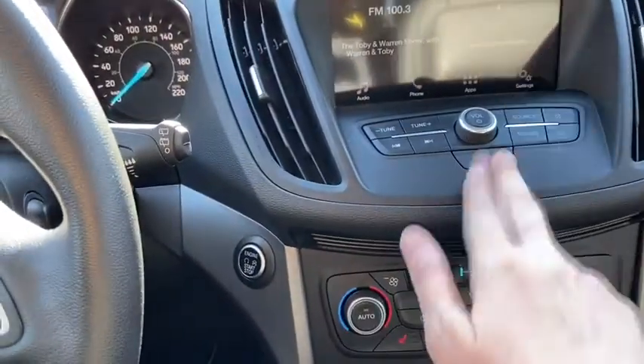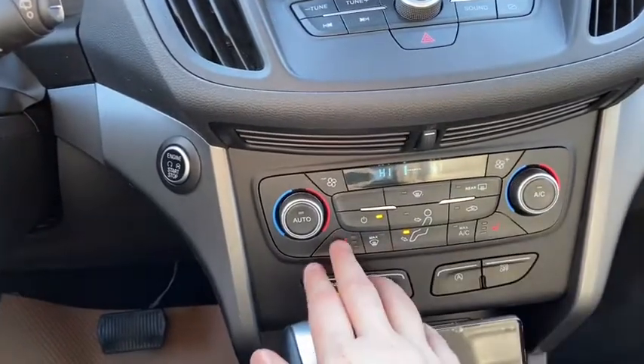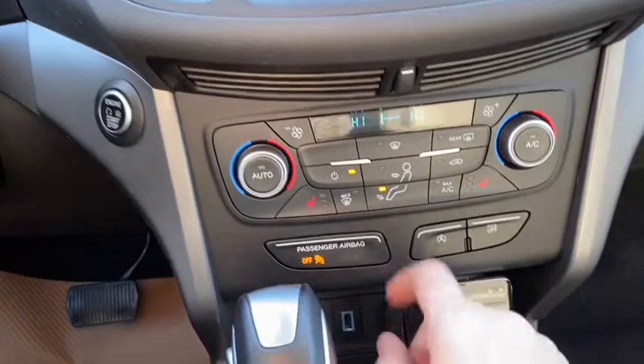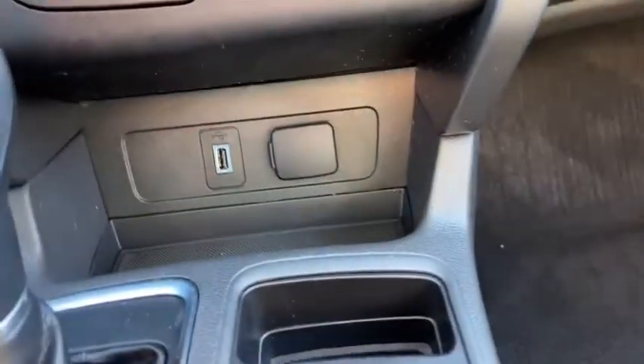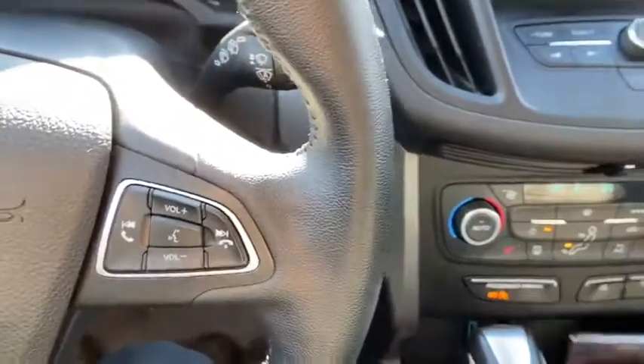Down just below we have our hazard lights underneath your audio controls. We have our dual zone electronic climate control complete with heated seats for both the driver and the passenger. Below that you have your auto start stop as well as your traction control. In behind that we do have our USB plug-in as well as a 12 volt outlet.